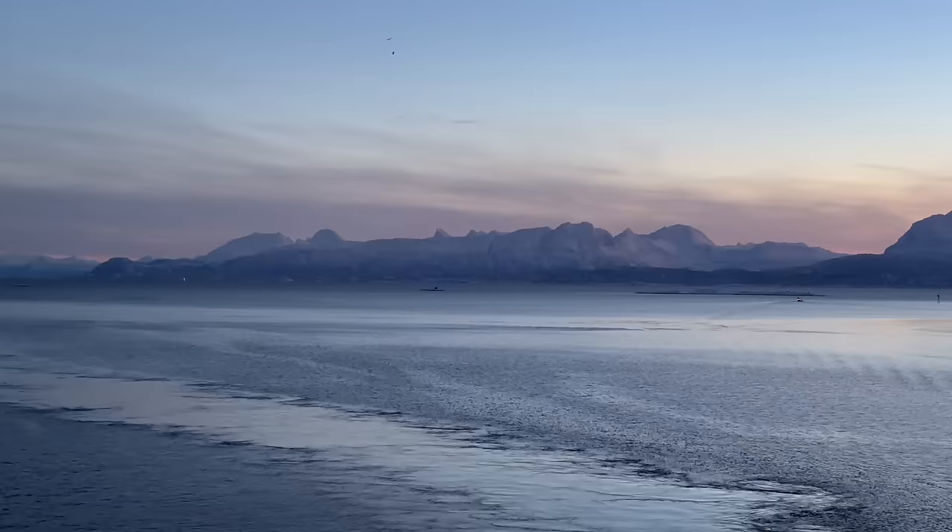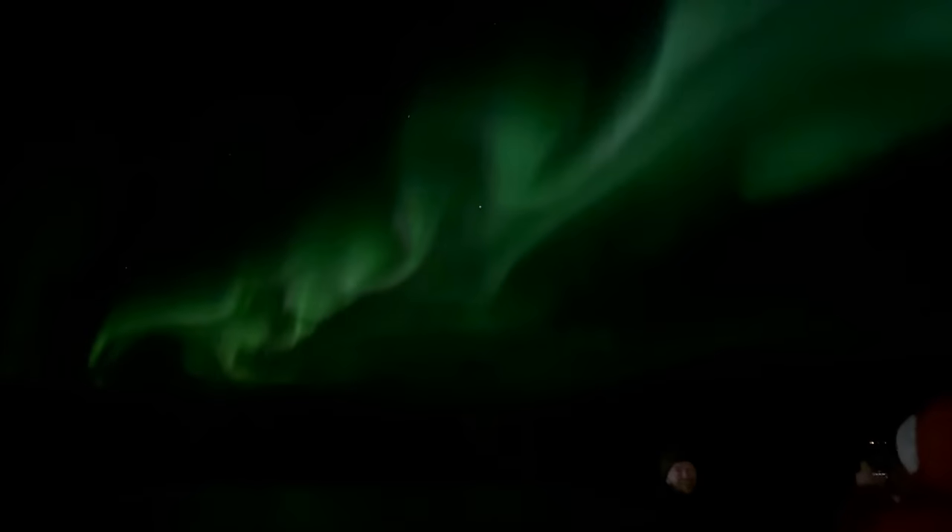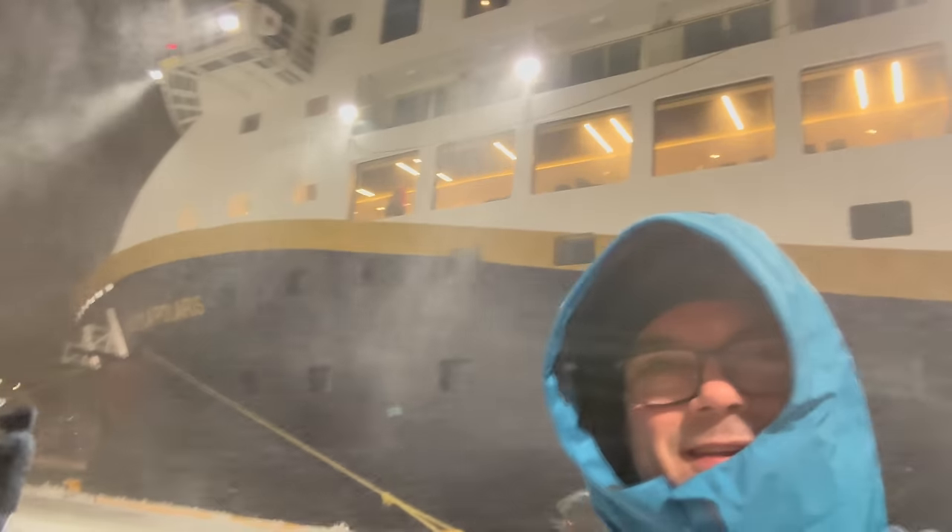I've just come to the end of 12 days on the Norwegian coastal route in the winter. It has been a fantastic trip. I've seen the very best and the worst of what Norway has to offer in the winter, and I'm going to show you everything day by day. Keep watching and enjoy.